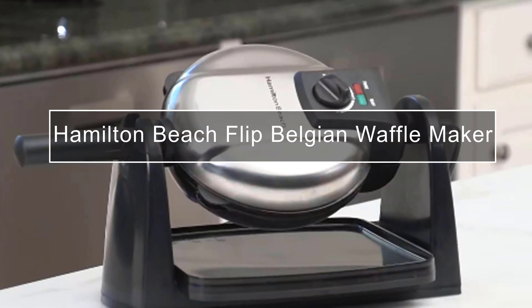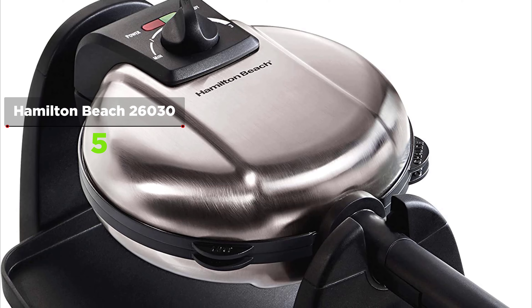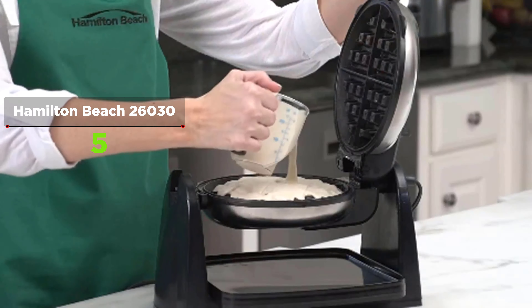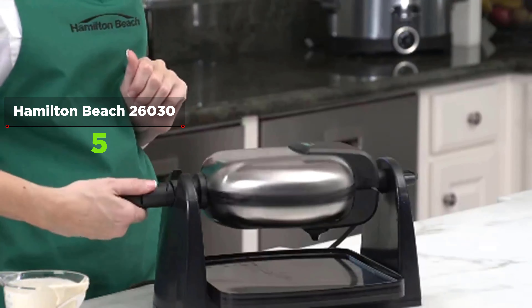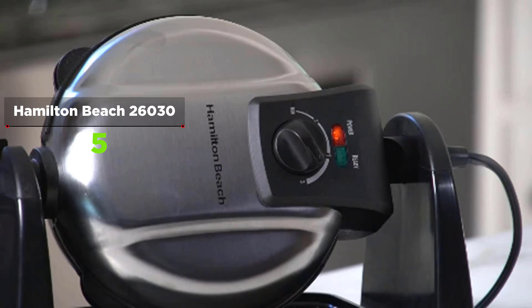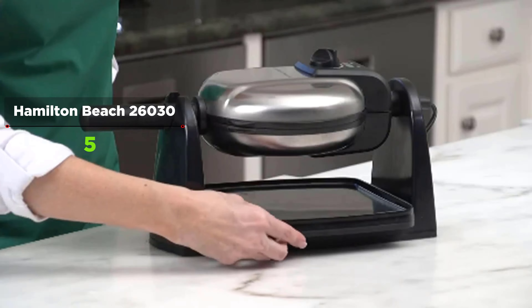If you are looking for a waffle maker with removable plates, the Hamilton Beach Flip Belgian Waffle Maker is for you. The most important feature is its removable grill plates — a game changer for cleaning. They are dishwasher safe and pop in and out with a simple press of a button. There is also an extra large drip tray to catch errant batter. It has an adjustable browning control dial, indicator lights for machine readiness, and deep pockets on the grill plates that produce thick Belgian-style golden waffles. The ergonomically designed handle facilitates flipping with the flick of a wrist.